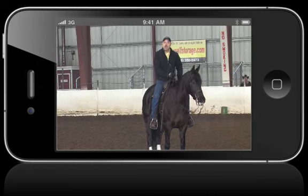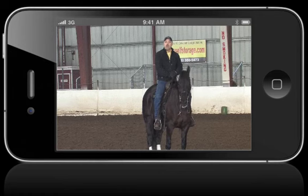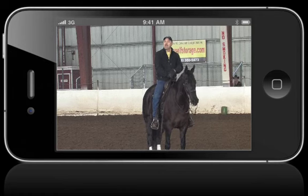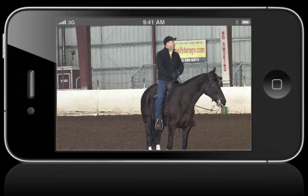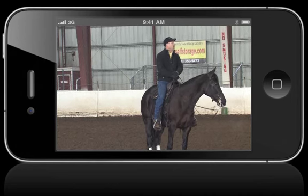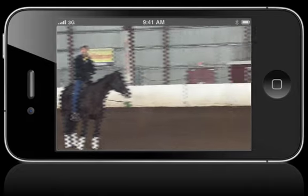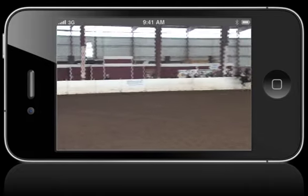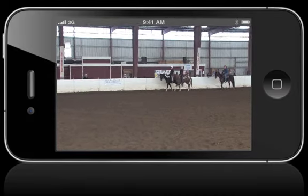What I'm going to show you today is — you noticed we did some leg yields, some half passes, some pirouettes, and some lead changes. All those require cues and aids. So I'm going to bring out my crew here and do a quick 45-minute demonstration on cues and aids.